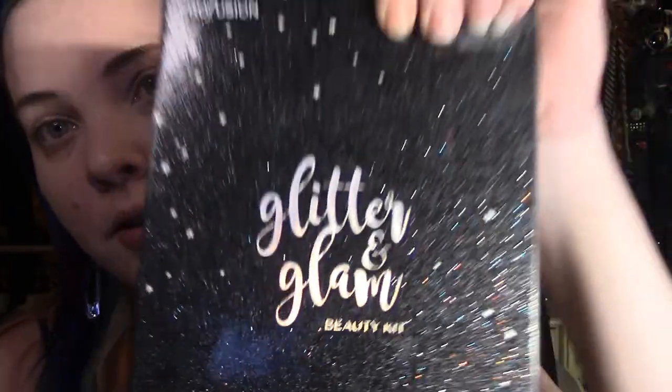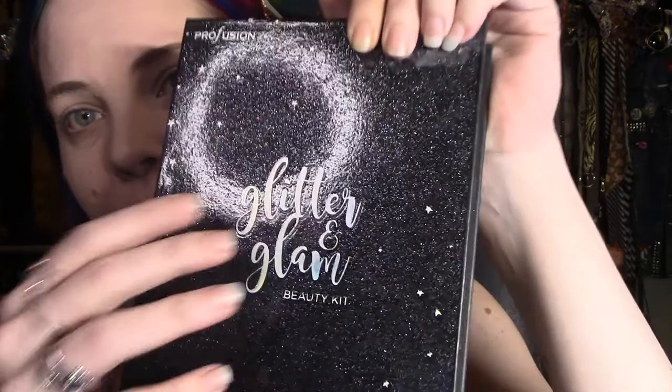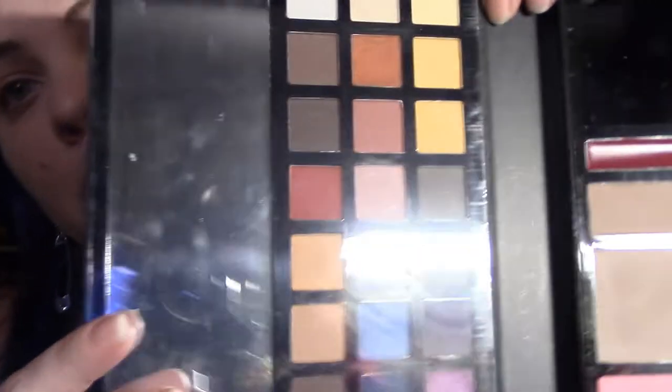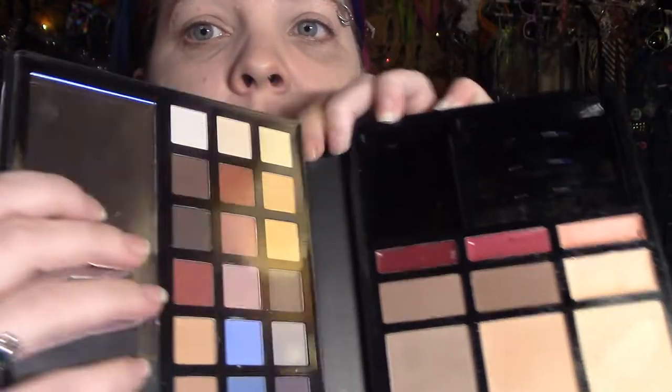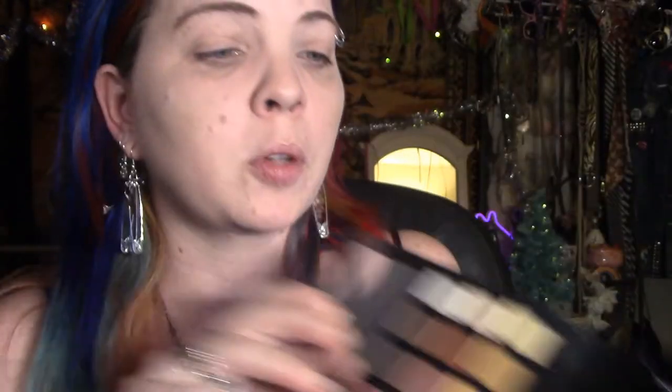I'm also going to dip into the Profusion Glitter and Glow kit. I got this around the holiday season last year — you can see how glittery the packaging is. It's one of those all-in-one kits you can get at Ulta or an outlet or Sephora. I took the brushes out because they were shedding everywhere — you get what you pay for. It comes with an eyeshadow palette, a mirror, highlighters, blushes, and little lip glosses. I'm just here for the highlighter, and it looks awesome.